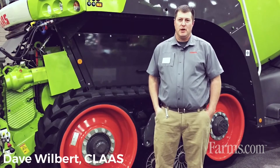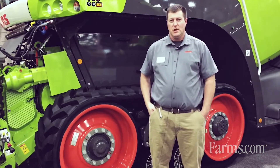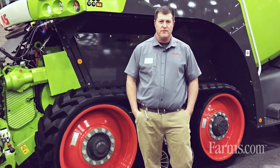Hello, my name is David Wilbert with Kloss of America. Today we're standing here in front of the new Kloss Jaguar forage harvester. This is our new series of forage harvesters with new features. This particular machine, the 990, has our new large horsepower of 925.